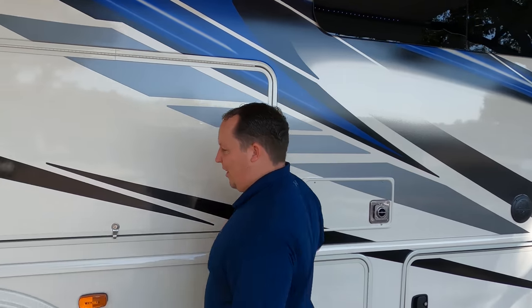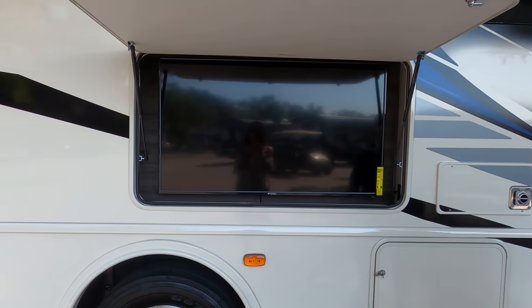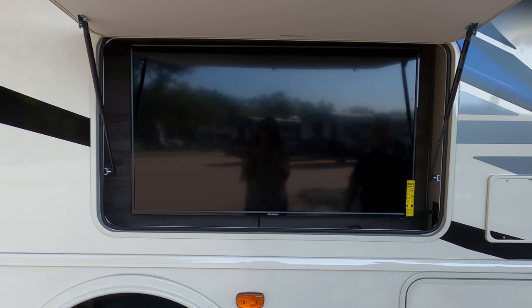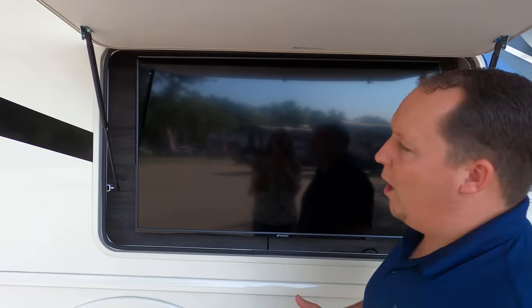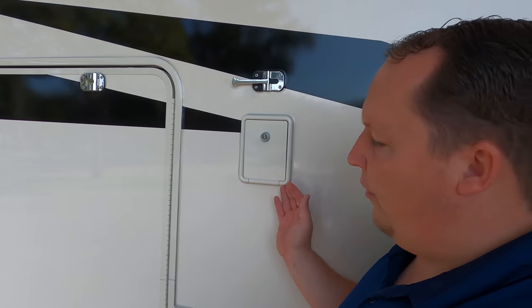This motorhome has one of the biggest external TVs I've ever seen, and it works really well with the outside kitchen. Right here is your potable water fill.